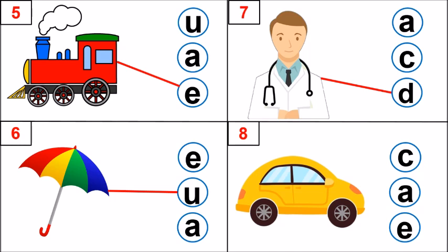Look at picture number 8. Identify the picture. Yes. It is a car. What is the first sound? K. K, car. So which letter makes that sound? C, A, E. Amazing. Letter C makes that sound. C, K, car.